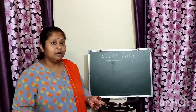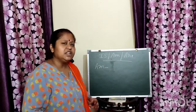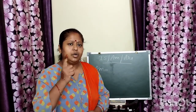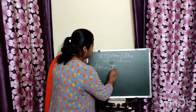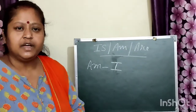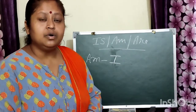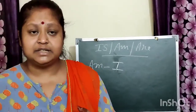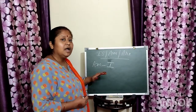Now let us learn about the second brother — am. Am is very shy in nature and is having only friendship with one, that is I. Am is having friendship with only I. When we talk about ourselves, we always use I with am. That means am is used with I.